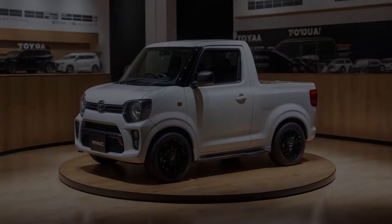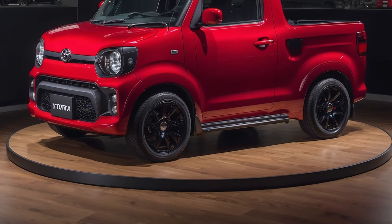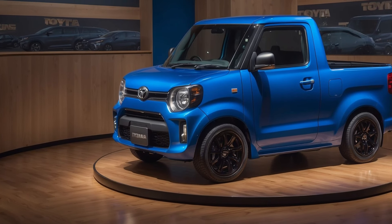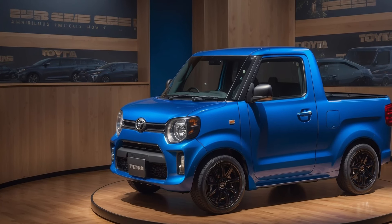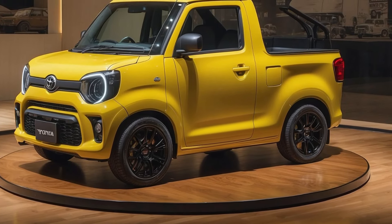The exterior design will feature a mix of retro charm and modern styling, with Toyota's updated grille design, round LED headlights for a classic look, and rugged fender flares. Small but durable alloy wheels will complement the design, adding stability and a hint of ruggedness to this pint-sized pickup.